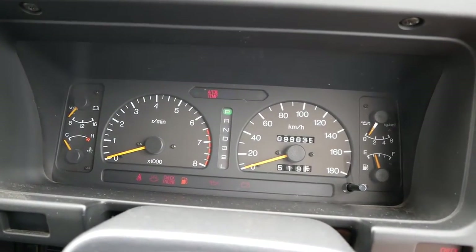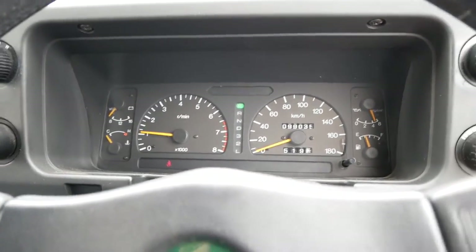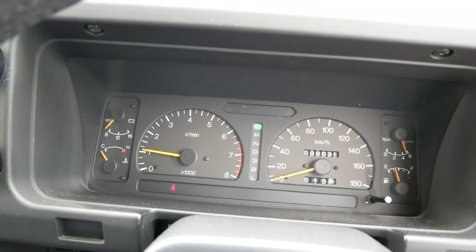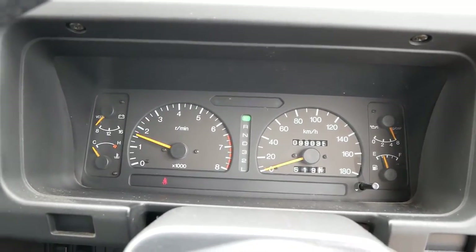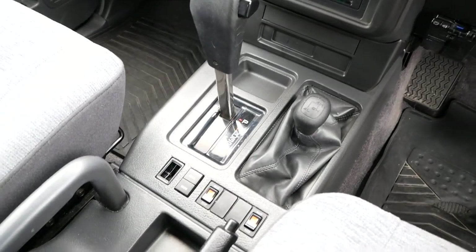99,000 kilometers. Starts right up as it should. Air conditioning works and heat works as well.